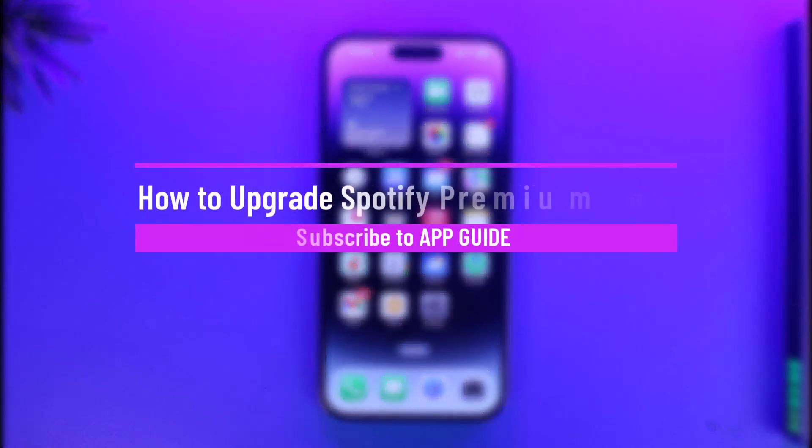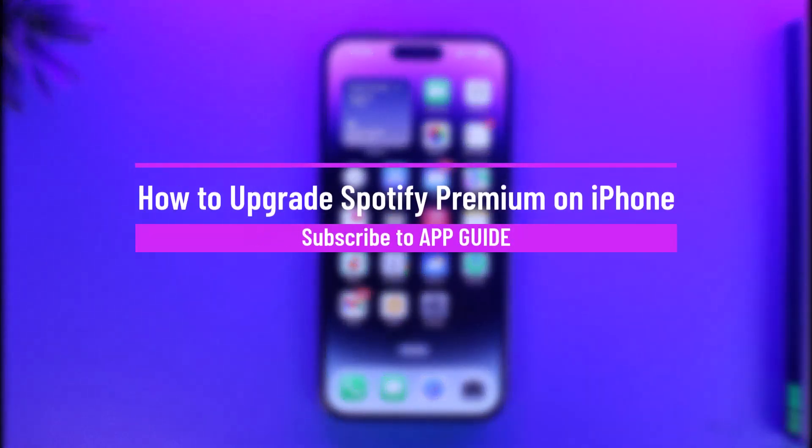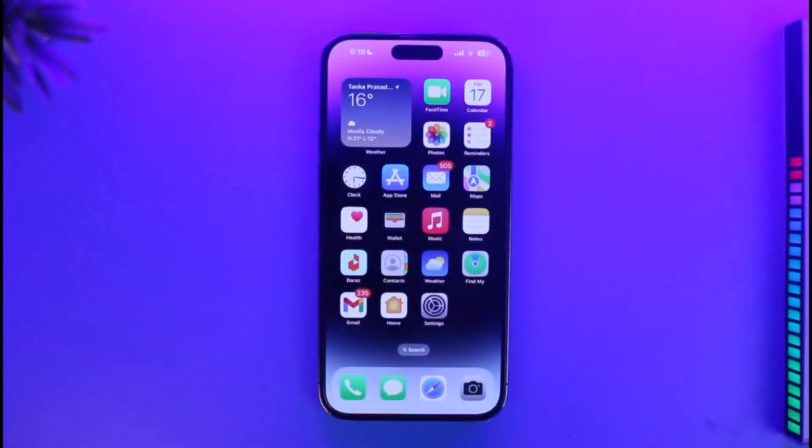How to buy Spotify Premium on iPhone. Hi everyone, welcome back to our channel App Guide. In today's video, I'm simply going to be guiding you on how you can actually buy Spotify Premium on iPhone, so just make sure to watch this video till the end.